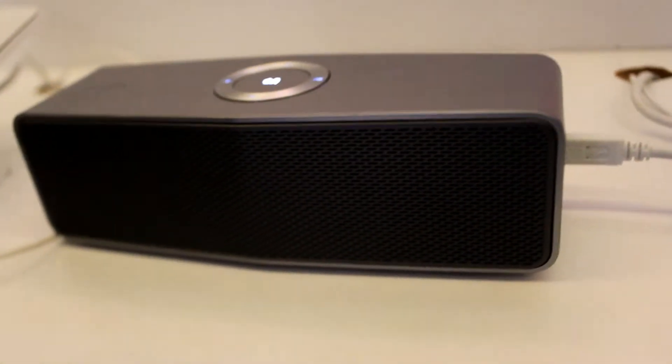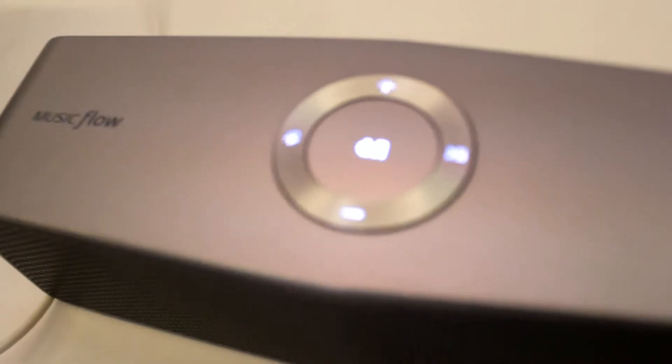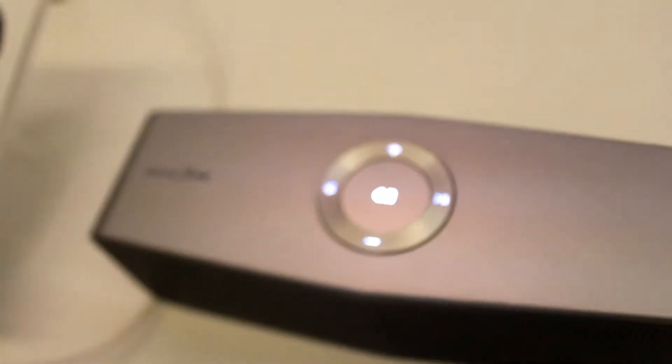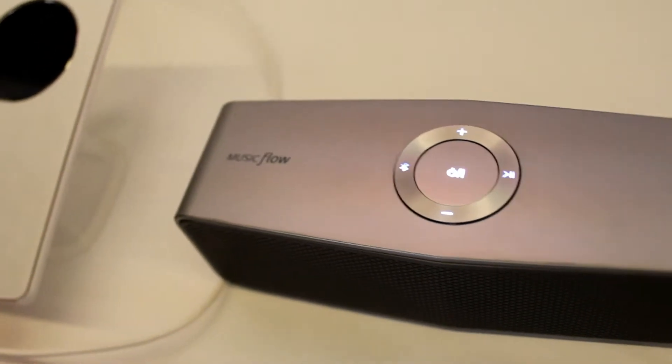There are very distinctive features in this product. It can be multi-paired, so 3 people can pair their devices with this speaker. They can play their music in a swapping sequence.